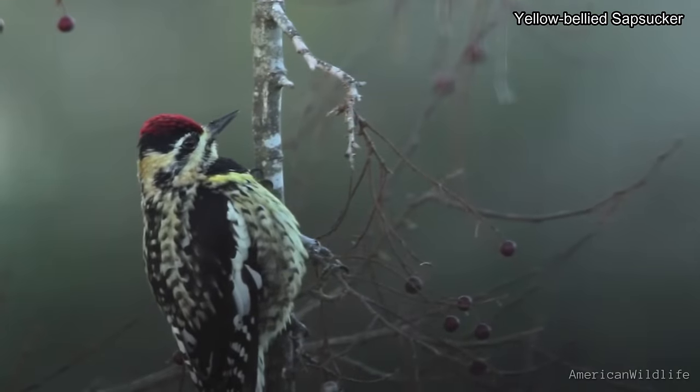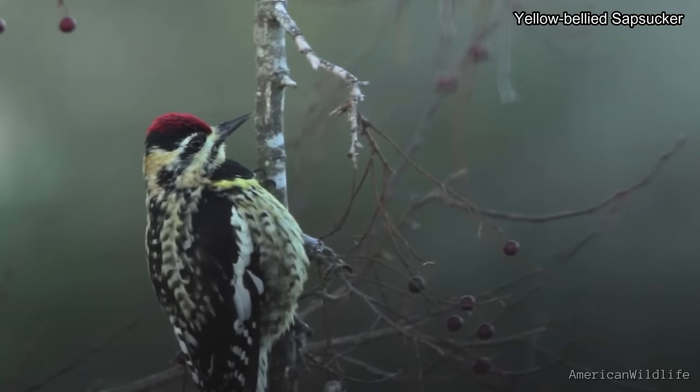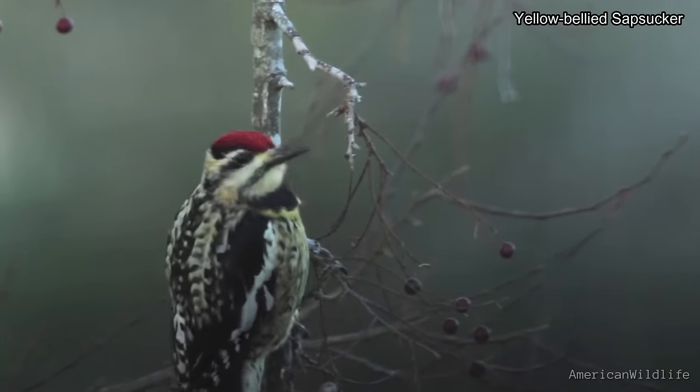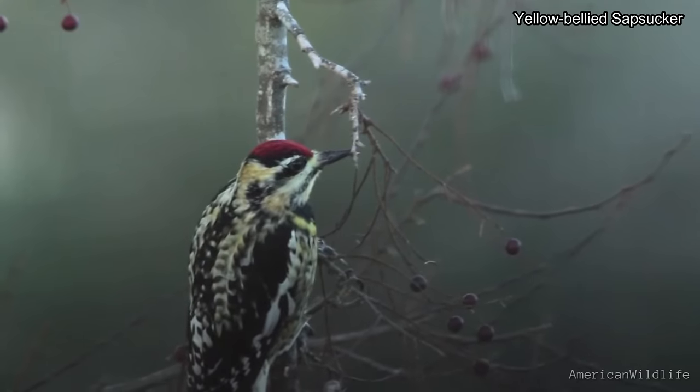This woodpecker is the only one in eastern North America that is completely migratory. A few may stay throughout winter, but most head south. These birds are doing fairly well and are rated a 6 out of 20 on the Continental Concerns Score.